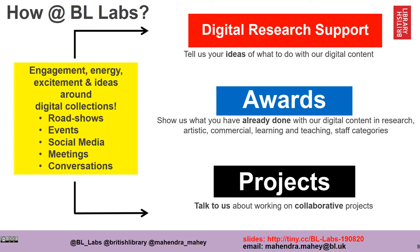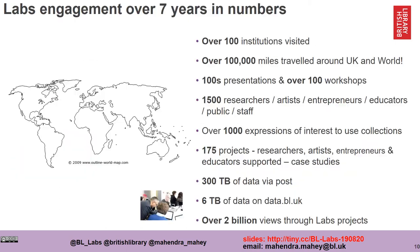Effectively, what we're trying to do is generate engagement with people, develop ideas, excitement and energy around our collections. We do this through roadshows, events, social media, one-to-one meetings and conversations. Here are some statistics to summarize the engagement we've had over the years — we've done a lot of work talking to people and we've had lots of engagement.